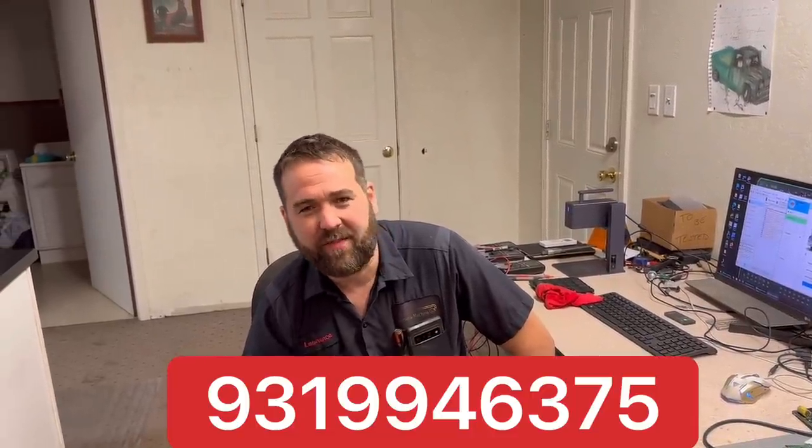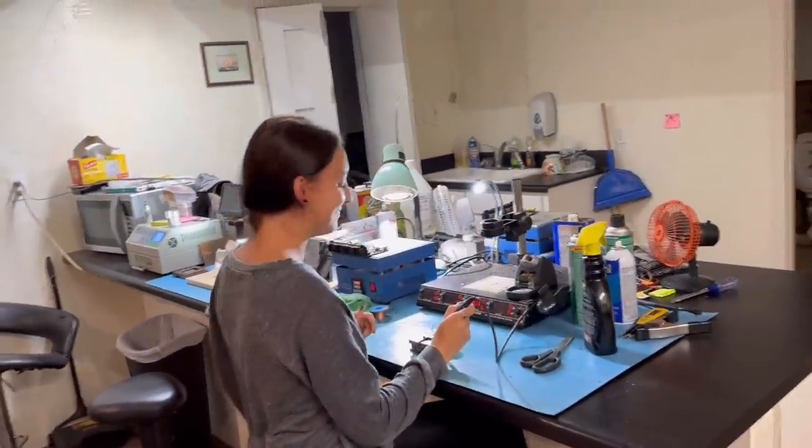Explain the process from beginning — from the time they call to how they submit information. The phone number is 931-994-6375, and that will ring Virginia in the office. You'll get a hold of her and she'll help you set everything up. There's an online submission form that gives all your truck information — everything needed to keep every unit straight and know who it belongs to. You can also get to it through the website, schaeferdiesel.com.